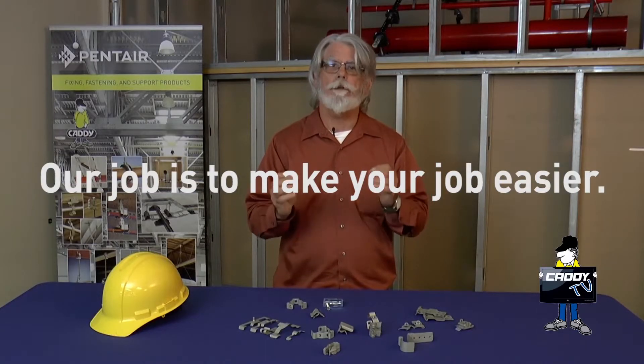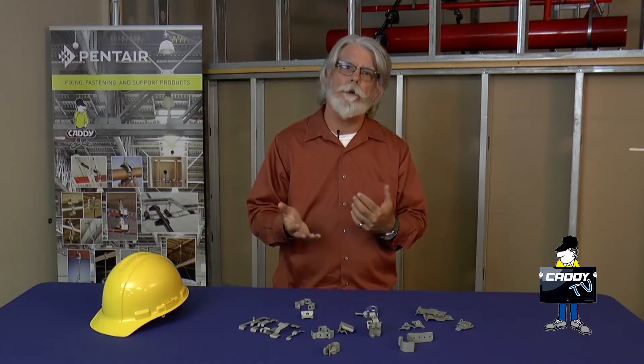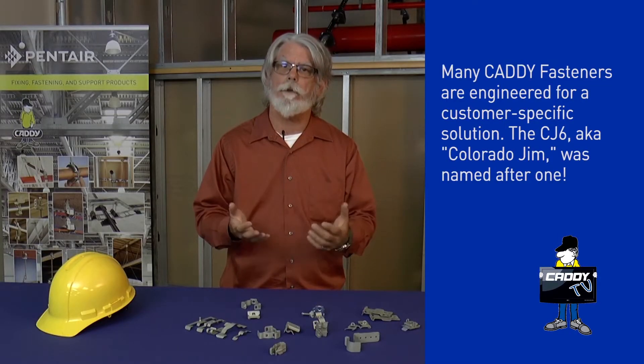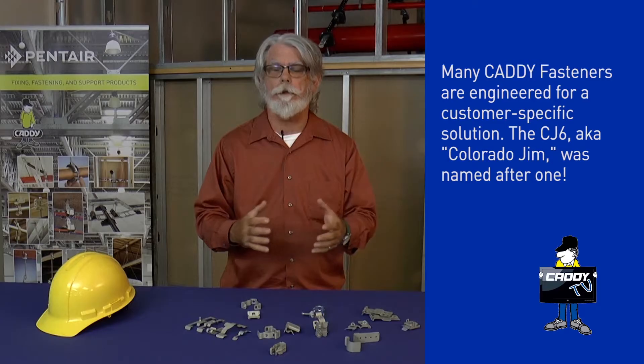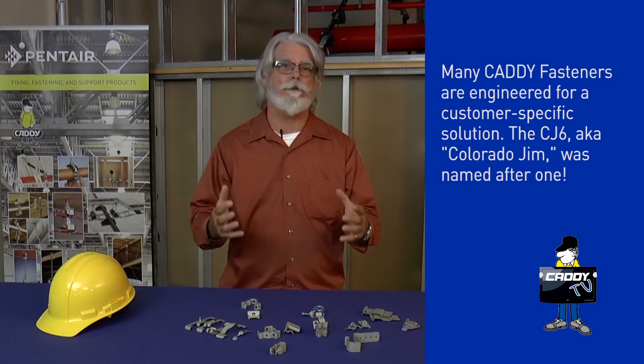How do we do this? Through continuous innovation — constantly listening to the customer and coming up with solutions. Another thing that sets us apart is the breadth of offering. Our dialogues with you guys out in the field — you tell us what you need, we come up with a solution. Through that, the Caddy Springsteel line has grown to thousands and thousands of Springsteel products.